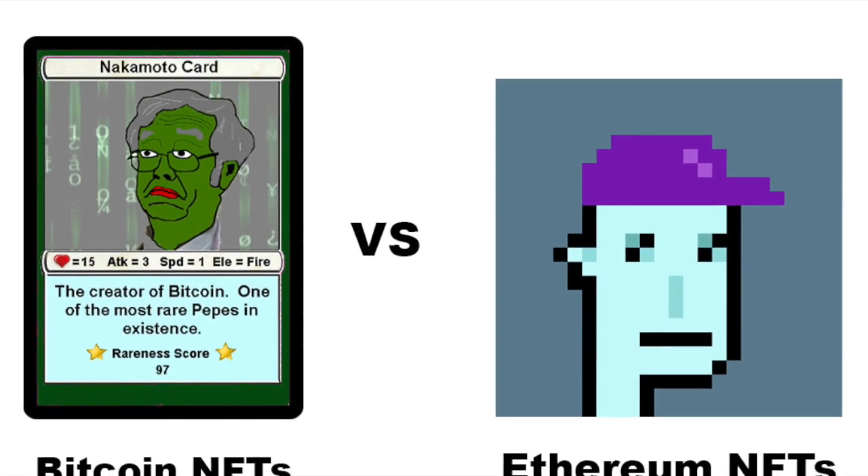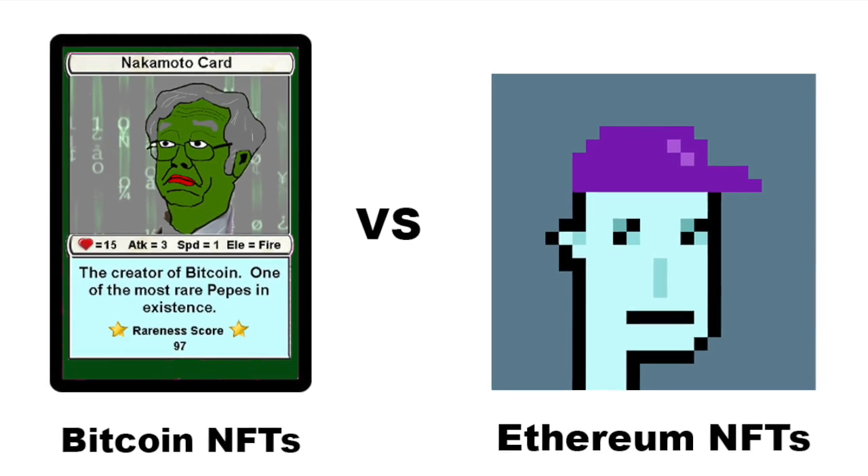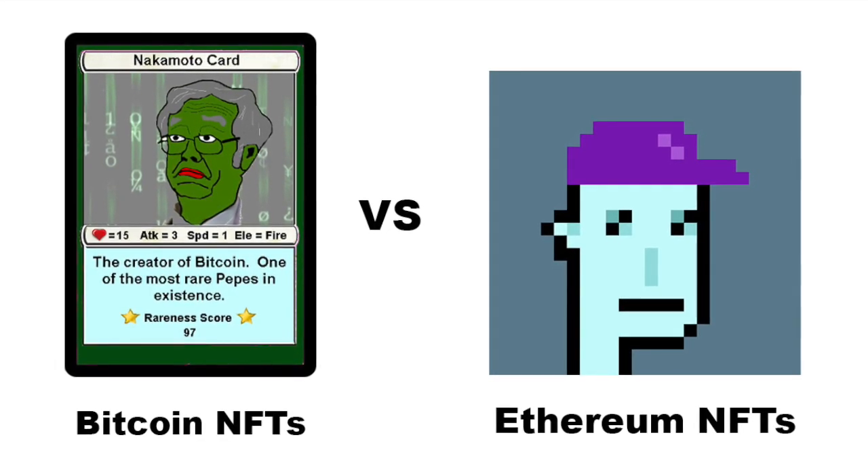As I like to say, Pepe's may come to Bitcoin NFTs what CryptoPunks are to Ethereum NFTs — and who knows, maybe even surpass Punk prices in the future.